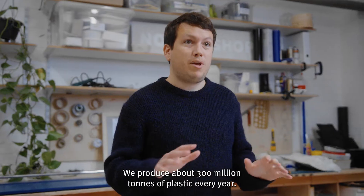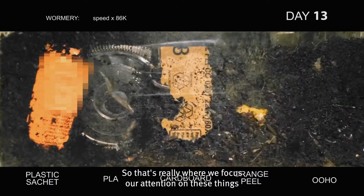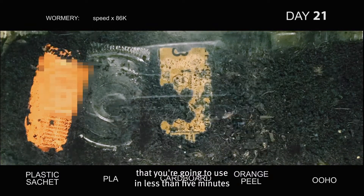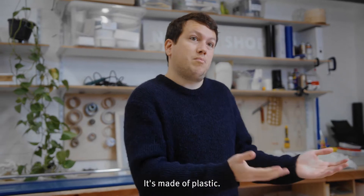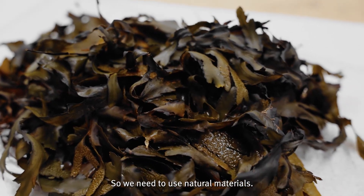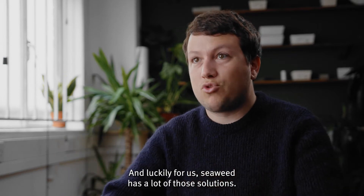We produce about 300 million tonnes of plastic every year, so that's really where we focus our attention — on things that you're going to use in less than five minutes and that are going to leave traces for a millennia if made of plastic. So we need to use natural materials, and luckily for us, seaweed has a lot of those solutions.